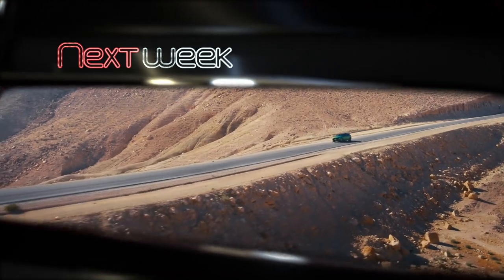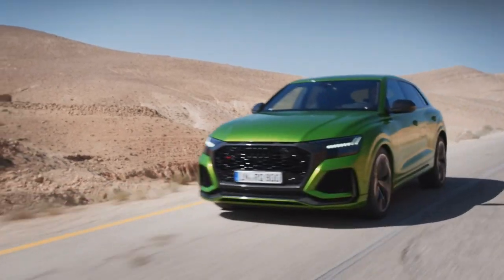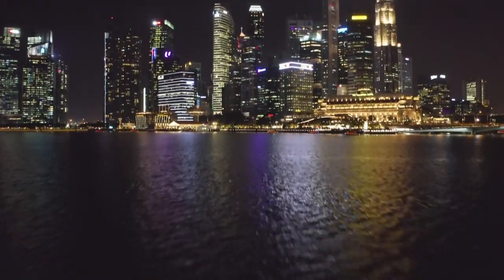Join us again next week on Auto Mondial as we take a look at a new performance SUV from Audi, the 600 horsepower RS Q8. And we'll be bringing you all the latest from the 2020 Singapore Motor Show.